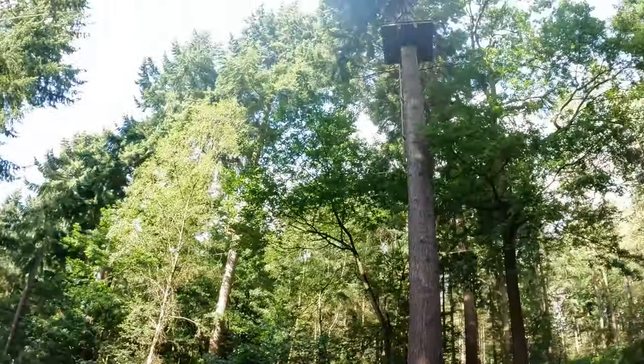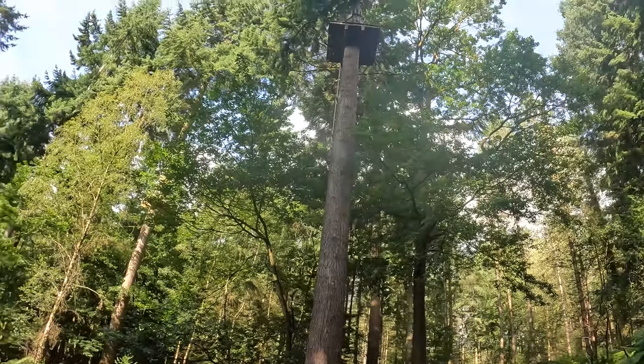As you can see in the trees, they've actually got GoApe here, which is all the ziplines and stuff. Pretty cool setting to do GoApe, to be fair.